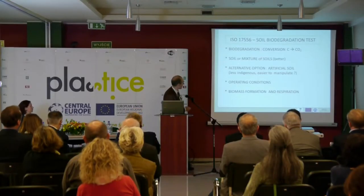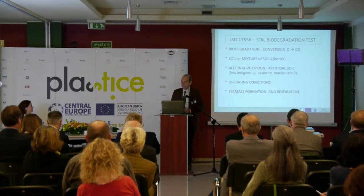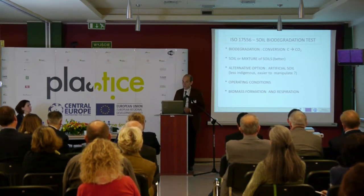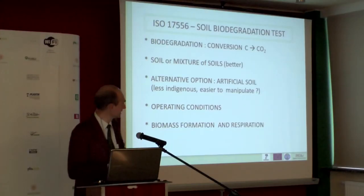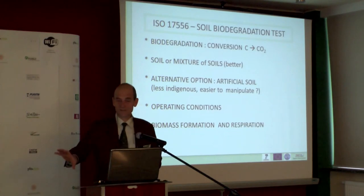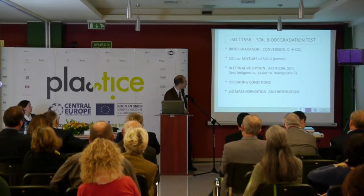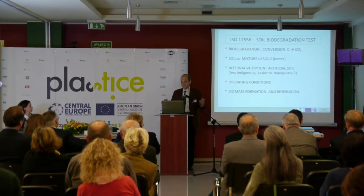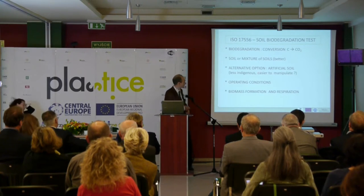The soil biodegradation test will also be run, measuring carbon to carbon dioxide. Options include working with a single soil or a mixture of different soils — we strongly advocate using different soils as this improves results. An alternative is artificial soil, added in a recent edition of this ISO method. Preliminary results are quite promising: there appears to be less competition. When cultivating special microorganisms in the laboratory it works well, but as soon as there is competition with other microorganisms they lose the battle and disappear. A key challenge in this project is how to control competition from indigenous microorganisms and ensure that manipulated microorganisms have a chance to survive and perform as intended.